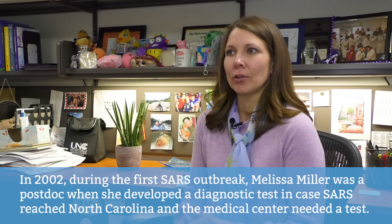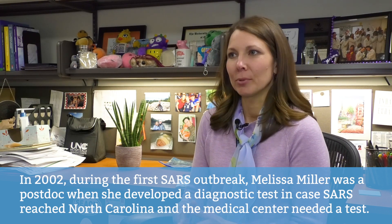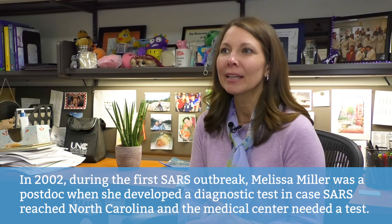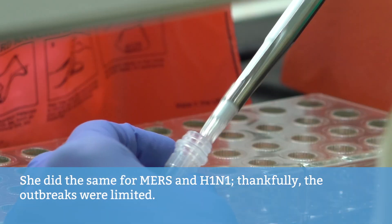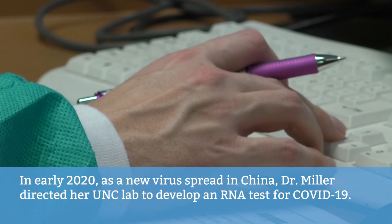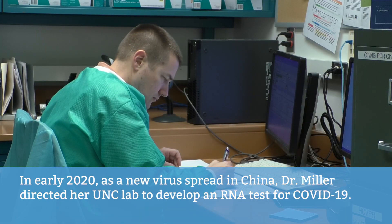In 2002, during the first SARS outbreak, Melissa Miller was a postdoc when she developed a diagnostic test in case SARS reached North Carolina and the medical center needed a test. She did the same for MERS and H1N1. Thankfully, the outbreaks were limited. In early 2020, as a new virus spread in China, Dr. Miller directed her UNC lab to develop an RNA test for COVID-19.